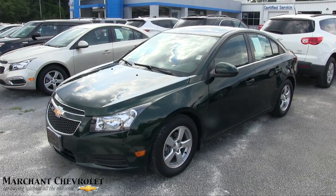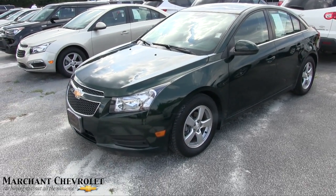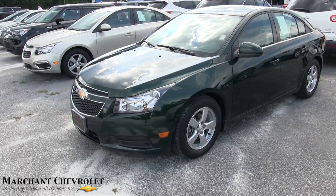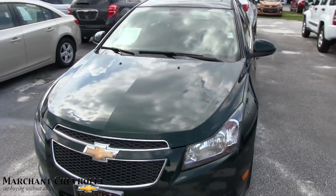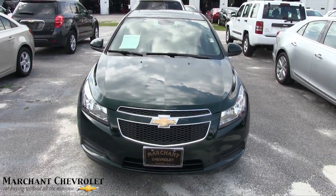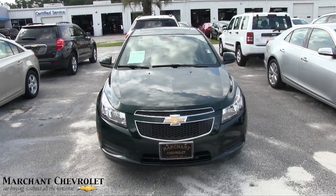Hey everybody, today we're going to look at a 2014 Chevy Cruze in a unique color — green! When's the last time you've seen a green Chevy Cruze driving down the road? Today we'll do our condition report walk-around, and if I see any dents, dings, or scratches I'll point them out to you.